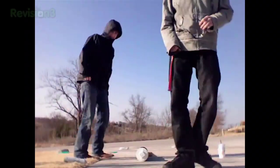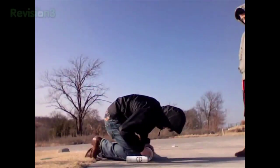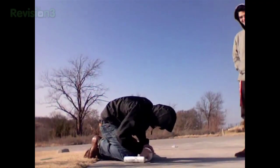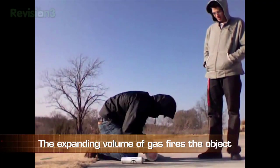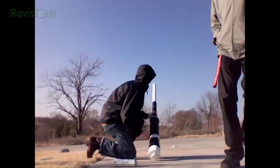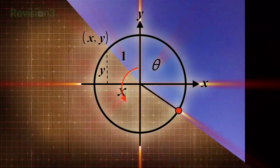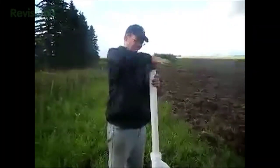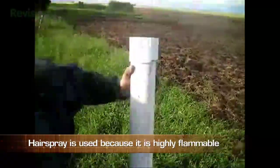Potatoes aren't just for french fries and hash browns. Backyard scientists everywhere, may I introduce the potato gun. We're here in the middle of nowhere. This is a bad idea.